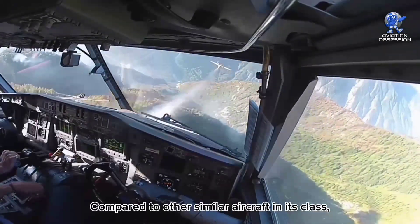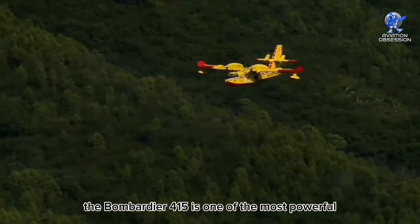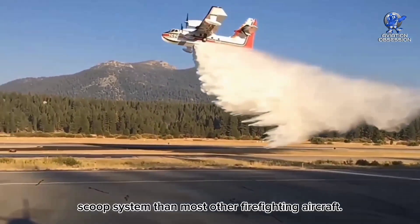Compared to other similar aircraft in its class, the Bombardier 415 is one of the most powerful and versatile water bombers out there, with a larger water capacity and a more efficient scoop system than most other firefighting aircraft.